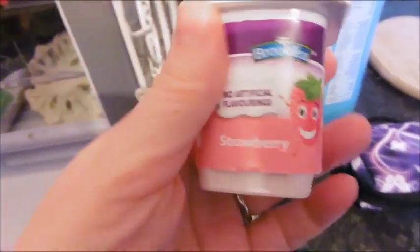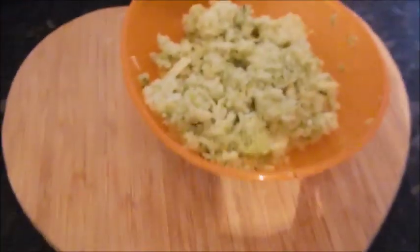He'll also have one of these yogurts as well. Actually, if he doesn't eat much of the broccoli cheese — I'm not too sure if he likes it — then I'll probably give him two yogurts.